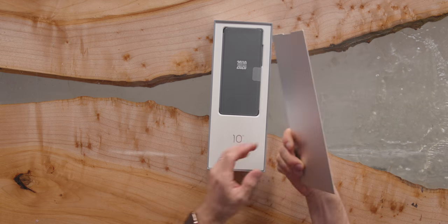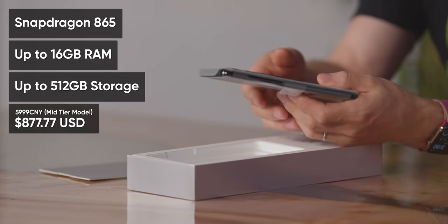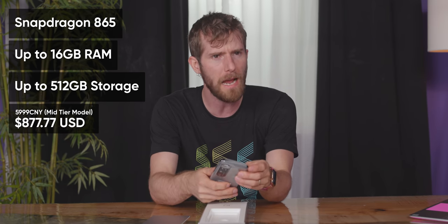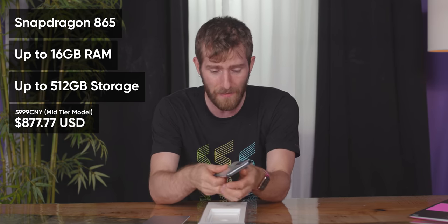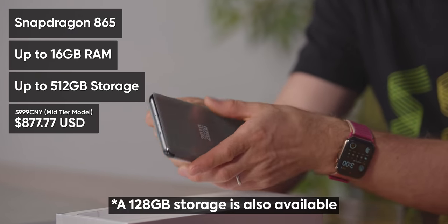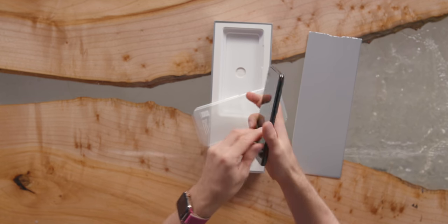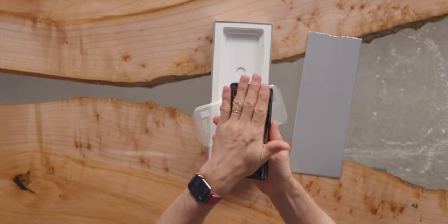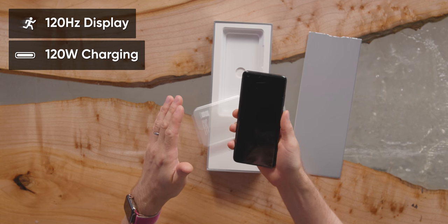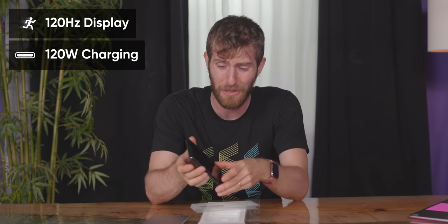It's got a lot in common with other flagship phones right now: Snapdragon 865 processor, anywhere from 8 gigs all the way to 16 gigs of RAM, and then we ended up with the 256 gig storage version, but you can get it with up to 512 gigs. In line with the rest of its top-tier specs, it's got an absolutely gorgeous finish, apparently a 120 hertz display, and it charges at 120 watts.